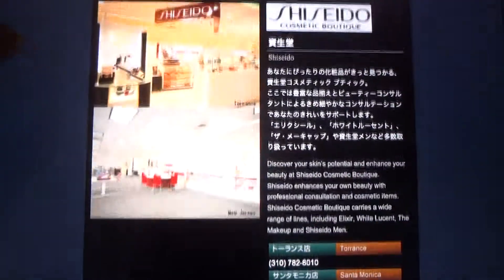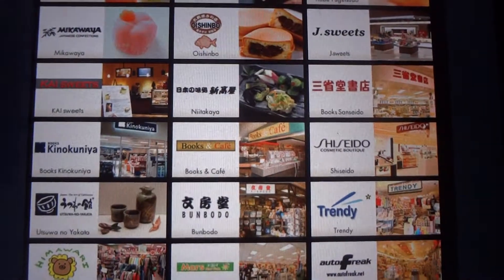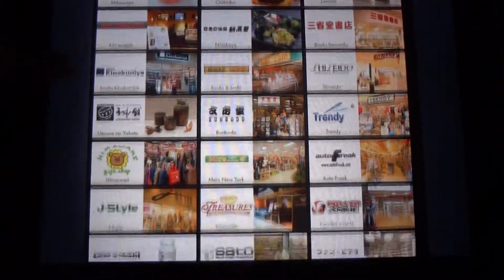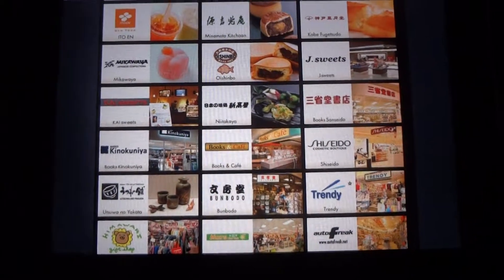So yeah, here are the specialty stores again. I'm actually going to show you some of my pictures now.